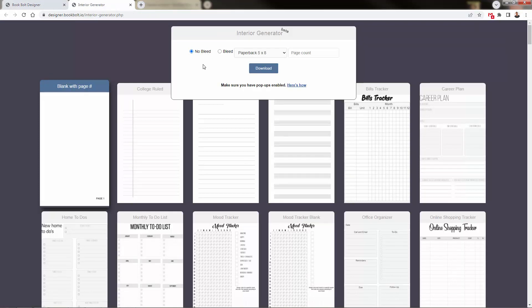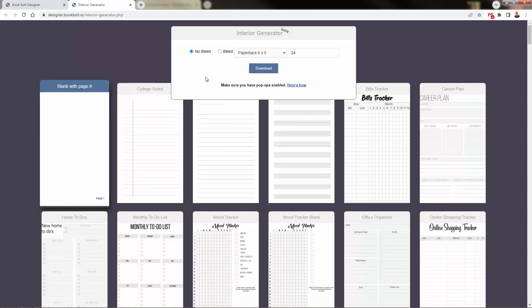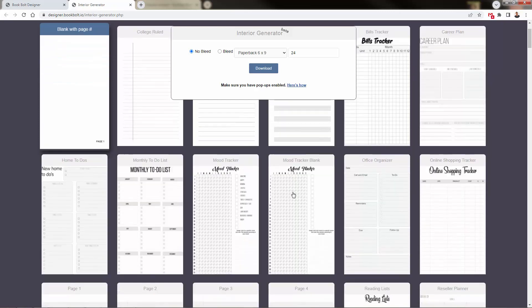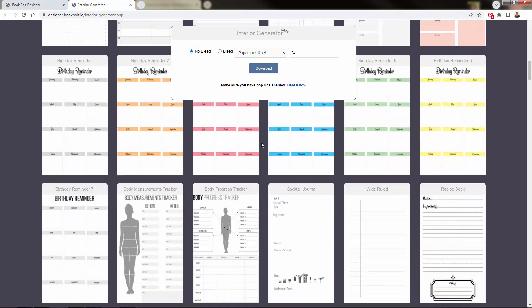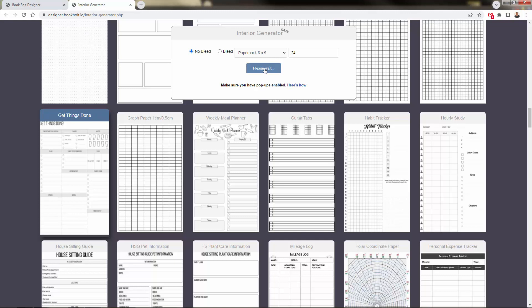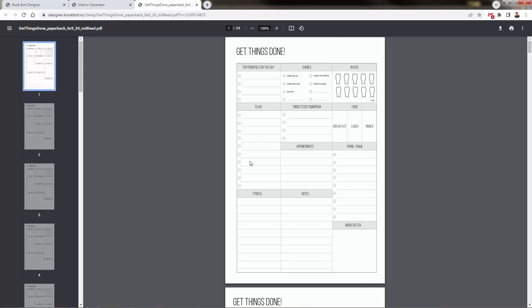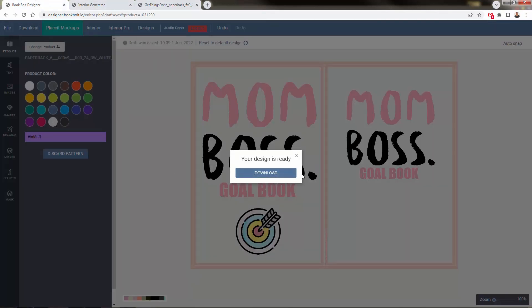The interior generator matches the exterior. This is that low-content publishing. We select no bleed, the 6x9 paperback size, 24 pages, and then pick one of the interior settings. There are fill-in-the-blank options like lines, reading lists, roommate agreements — all kinds of low-content types. We'll go with 'Get Things Done.' We just press download, and this immediately creates the interior of our book, properly sized for Amazon KDP: 6x9, no bleed, 24 pages.